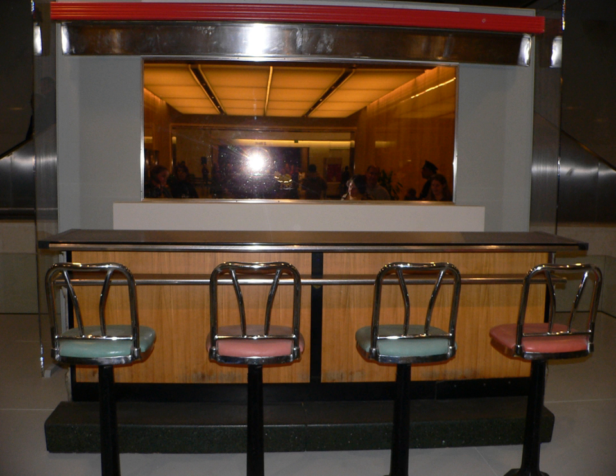Integrating lunch counters in the southern United States through the use of sit-in political protests in the 1960s was a major accomplishment of the civil rights movement. These involved African Americans and their supporters sitting at the lunch counter in areas designated for whites only, insisting that they be allowed to purchase and be served food or beverages.